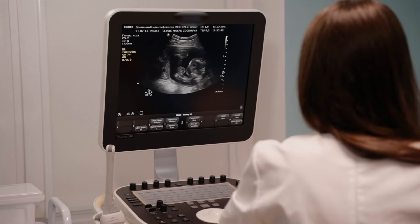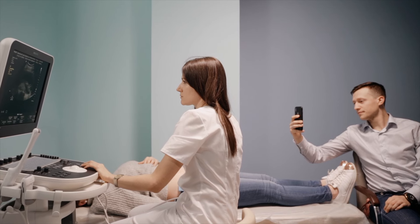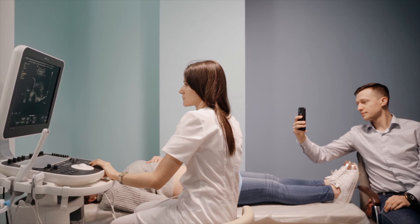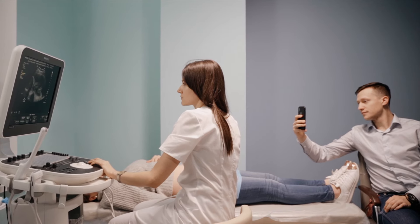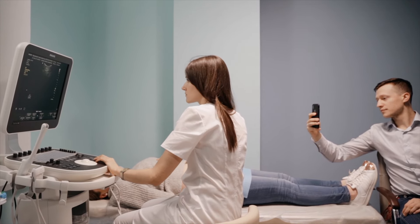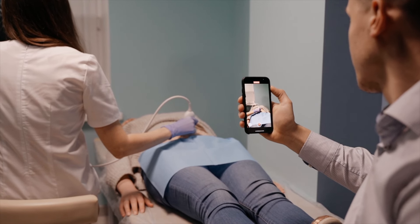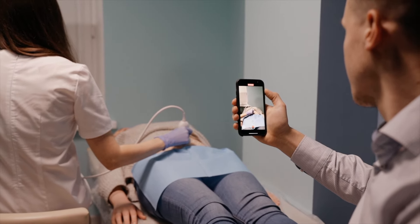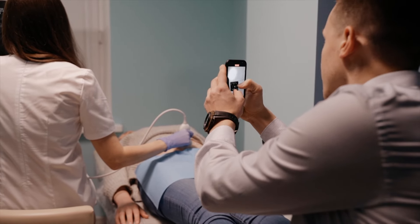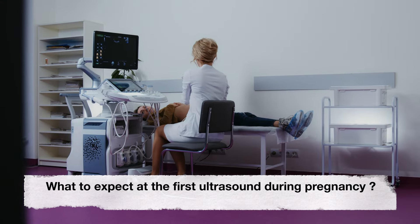The purpose of this scan is to confirm your pregnancy, estimate the gestational age, and ensure the fetus is developing within the uterus. It's important to note that the first ultrasound is not only a diagnostic tool but also an opportunity for you to witness the initial glimpses of your growing baby. The anticipation and excitement surrounding this first visual encounter often make it a cherished moment for expectant parents.